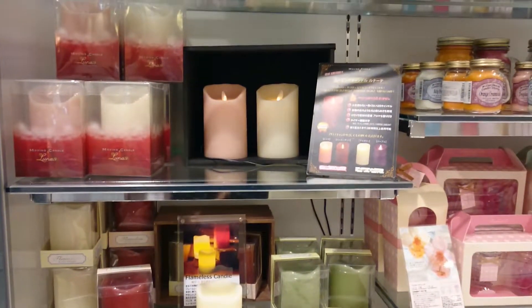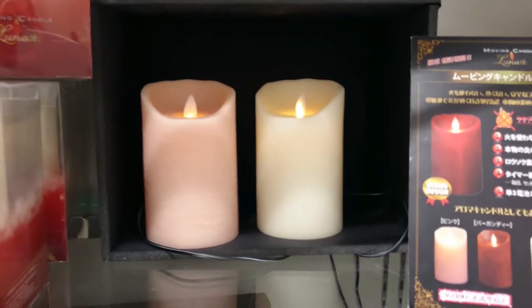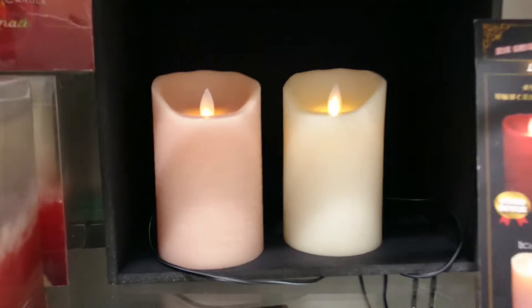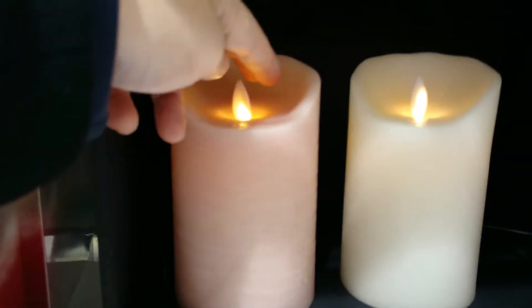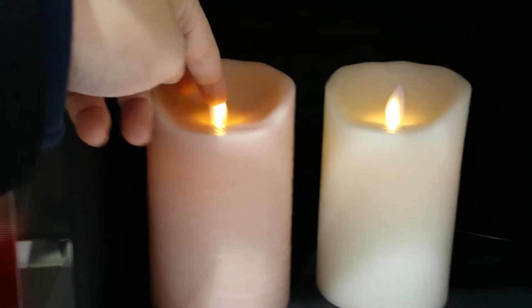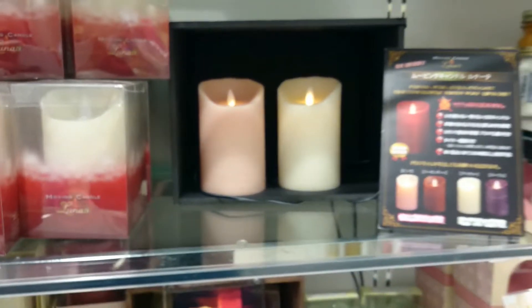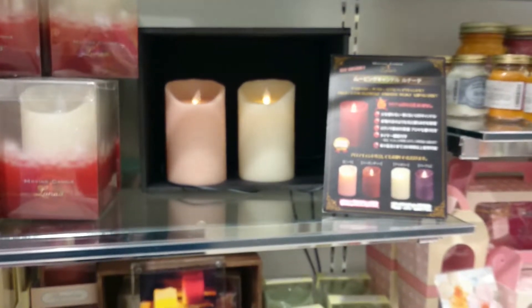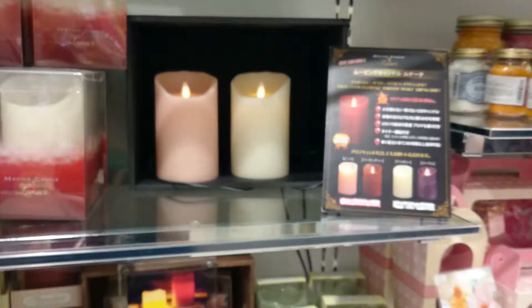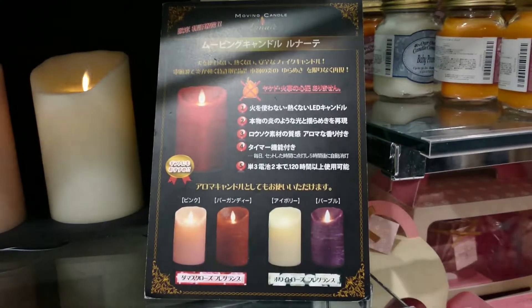Hey guys, welcome to that crazy town! Look what I found — looks like a candle, right? But it's not actually. It's just an LED light flickering, and you can actually touch it. There's a plastic panel over here, and inside there's the light. It looks so real when you just back up a little out of focus.